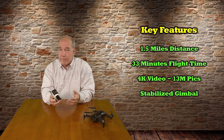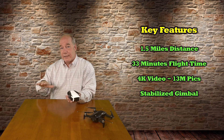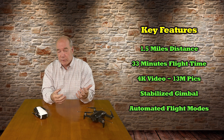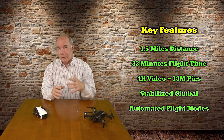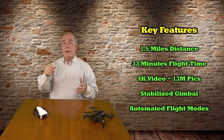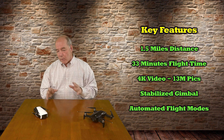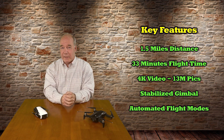So it flies far, it flies long, it takes great pictures. Artificial intelligence and automated flight modes are becoming more and more important, because a lot of consumers don't want to deal with learning how to fly a quad. They want to unfold it, power it up, throw it in the air, hit a button on their smartphone, and have it circle them, fly back away from them, or chase them when they're riding their bike.